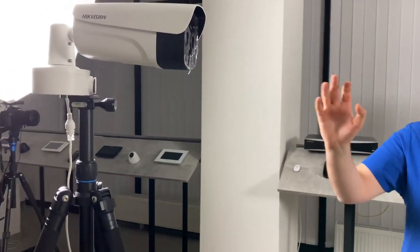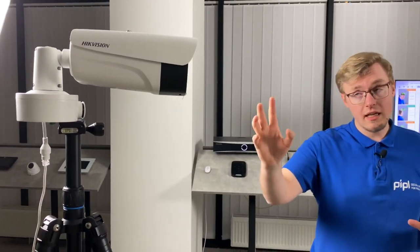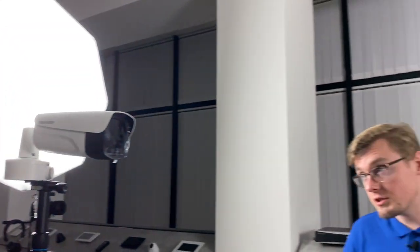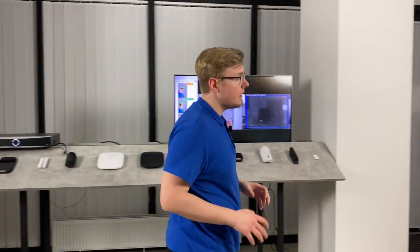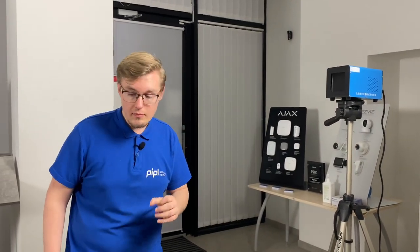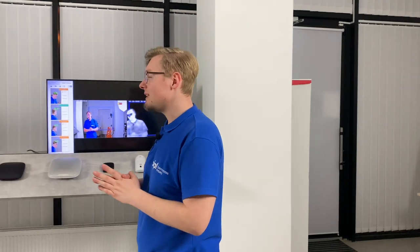In the center of our setup we have the Hikvision thermal imaging temperature screening network camera, about which I'm going to tell you further in the video. The last but highly important element of the system is the blackbody device, about which I'll also tell you more shortly.